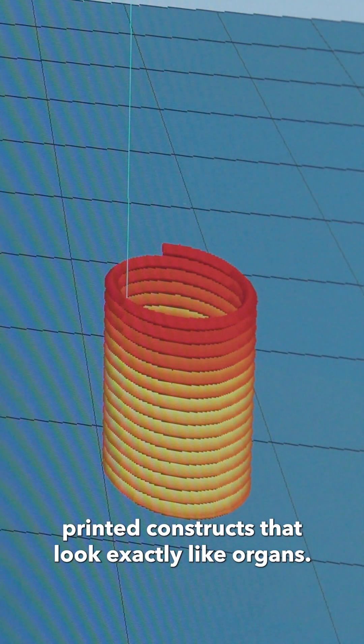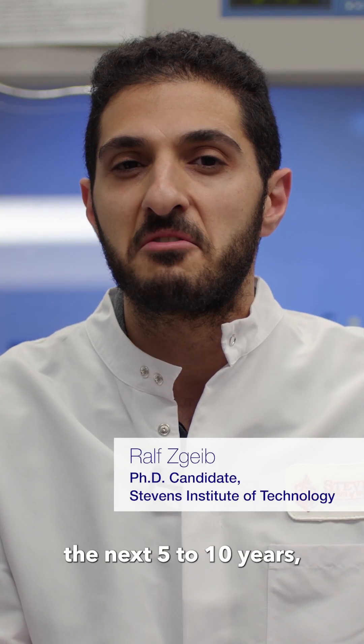We are able to achieve printed constructs that look exactly like organs, and probably within the next five to ten years, we can leverage the 3D bioprinting techniques and actually come up with functional organs that can help the lives of many people.